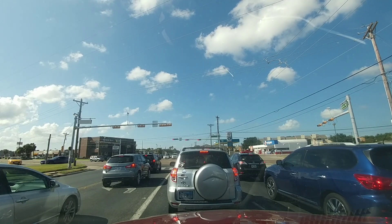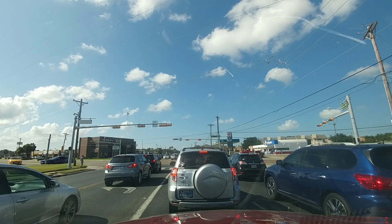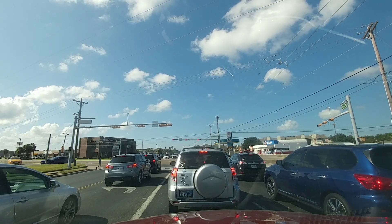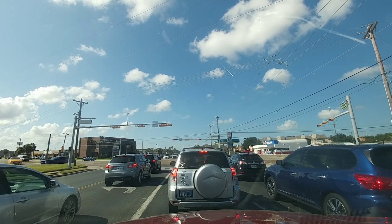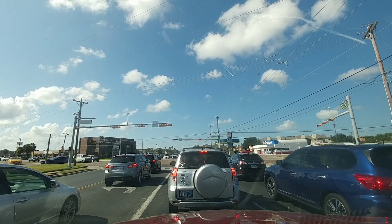I am in the Chevy Traverse. This is a third-row eight-passenger SUV that Chevrolet has provided me to do a review on, and I'm really interested in seeing how this stacks up, especially against its larger siblings. So hang tight — I think you're going to enjoy this video.